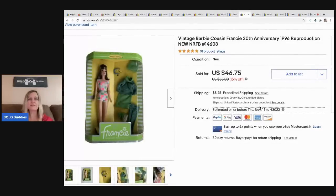The next item I sold is this vintage Barbie's cousin Francie — it's a 1996 reproduction. I paid $4 for this; it was part of my Barbie haul. I sold her for $46.75 and the buyer paid shipping.